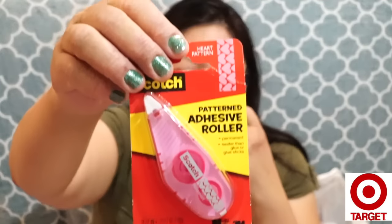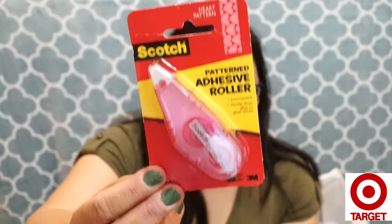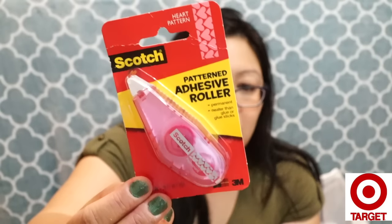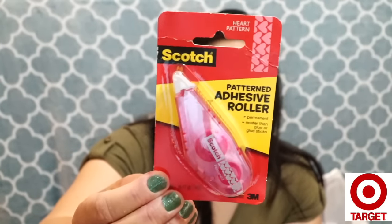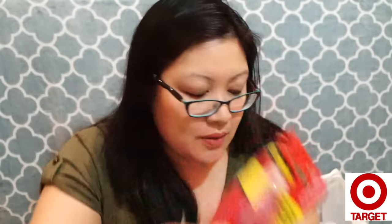The peelies were for Scotch Expressions brand, but this next washi tape isn't Scotch Expressions — it still took the dollar off though. It was a dollar seventy-four and I got it for seventy-four cents. It has a really cute pattern I hadn't seen before. So that wraps up the washi tape section.